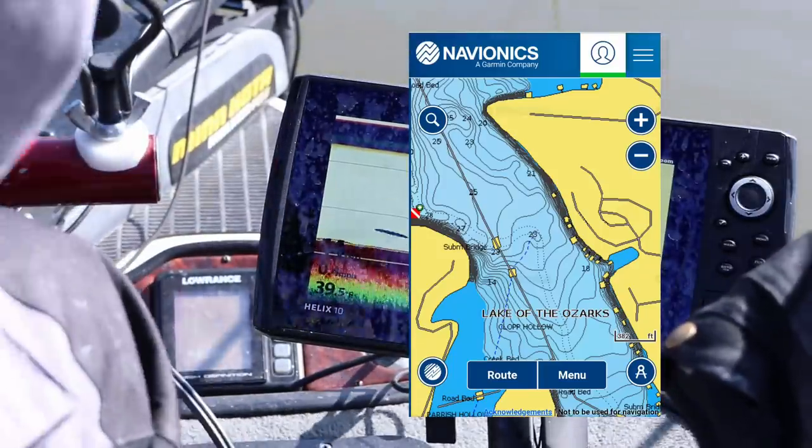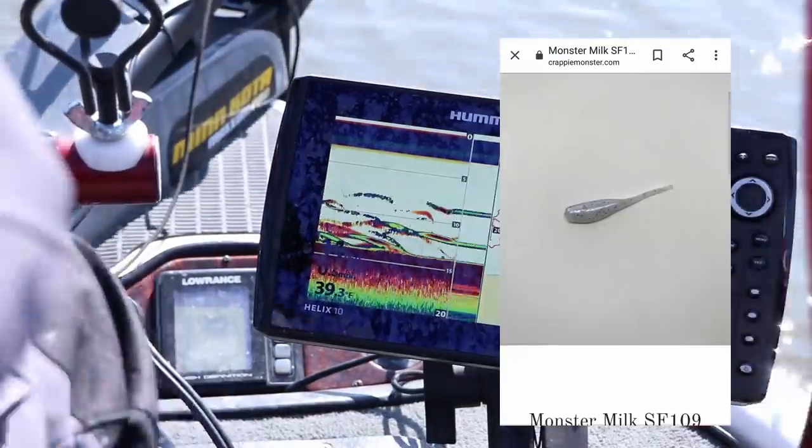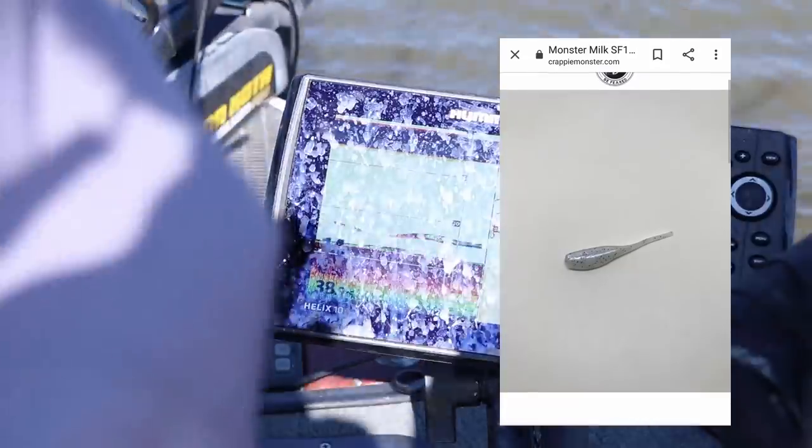Kyler and I are trolling the deepest part of these feeder creeks for suspended crappie. We're using a mixture of live minnows and jigs — milk color seems to be working the best.